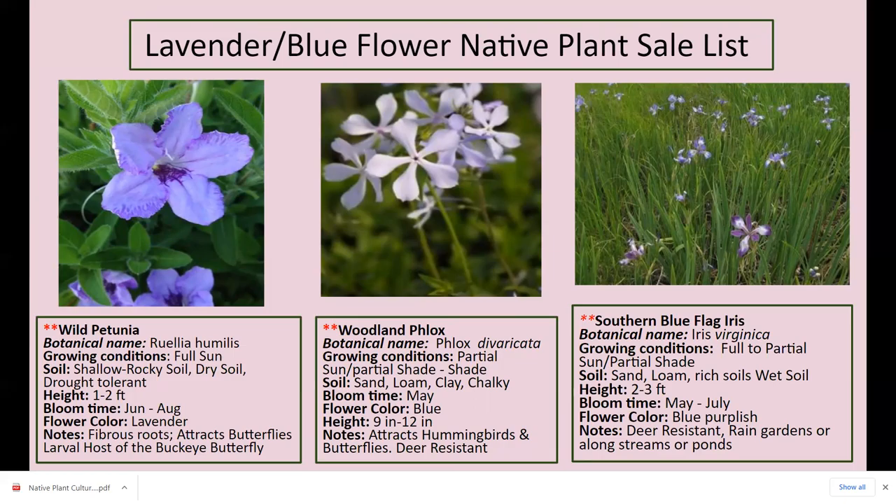Woodland phlox is good for shady areas. I have it in my back area near my lilac tree in the shade. It blooms in May — it's blooming right now. Blue-purple to light purplish flowers, nine inches to 12 inches tall, attracts hummingbirds and butterflies, deer resistant. Southern blue flag iris: full to partial sun or partial shade, two to three feet tall. I have it against my garden fence on the outside. Blooms May through July, blue-purplish, deer resistant, great for rain gardens, loves wet feet, great next to streams and ponds.